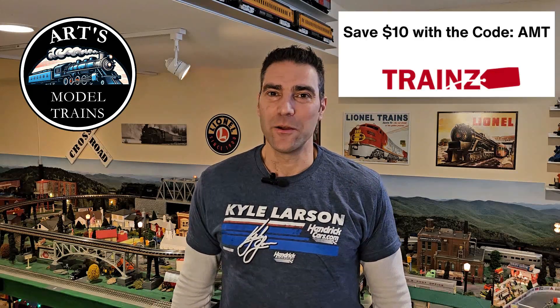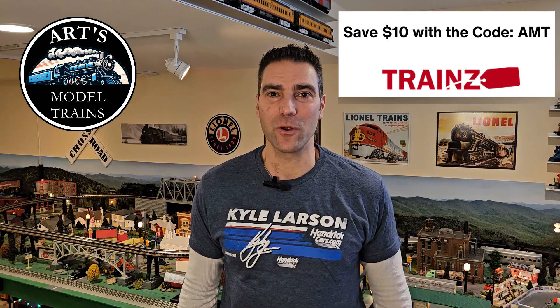Hey guys, it's Art from Art's Model Trains. I've got some really exciting news for you. I've now joined the Trains Affiliate Program. Use my code AMT for $10 off your purchase of $50 or more.